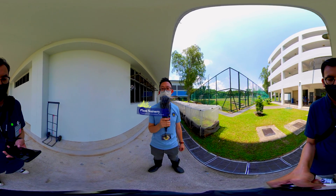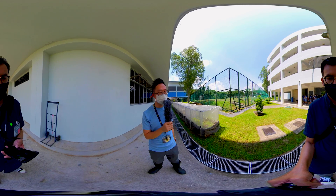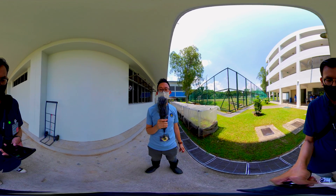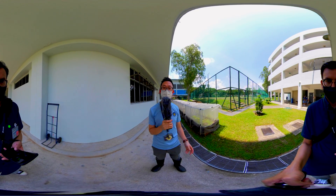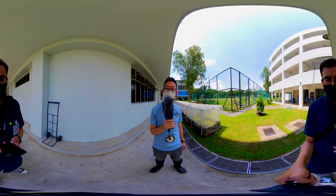This nursery is built to allow students to learn germination of seeds. Behind me, you can see five planter beds meant for growing edible vegetables. This is an area where students plant the vegetables, and when they are harvested, they will be sent to the canteen to become the vegetable of the day.